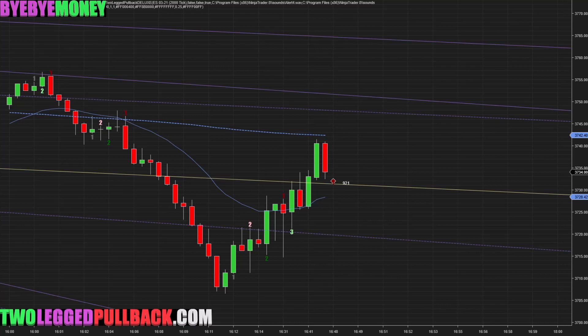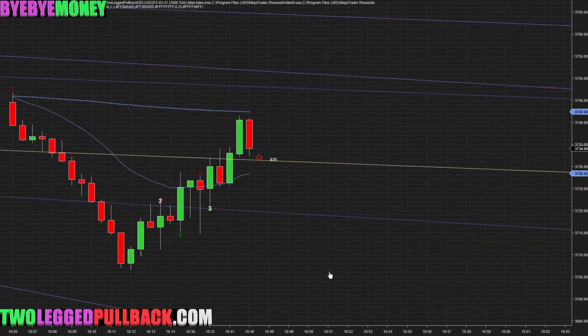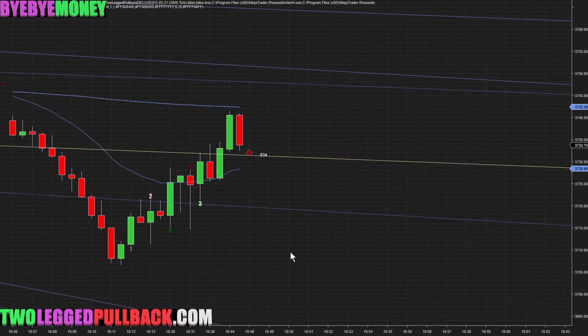This is Bye Bye Money, and today is January 27th, 2021. Welcome to my live trading journal with live commentary, scalping the ES using only one single setup — the two-legged pullback. In this trading journey, we want to try to make $500 a day.